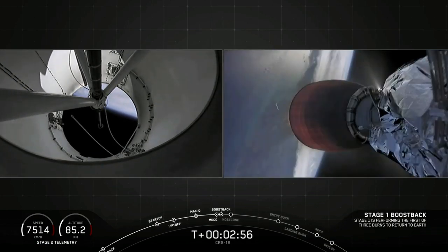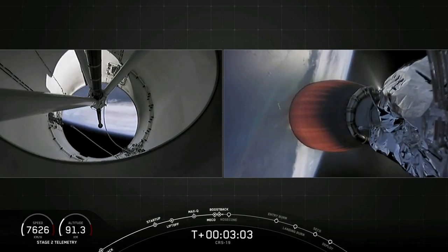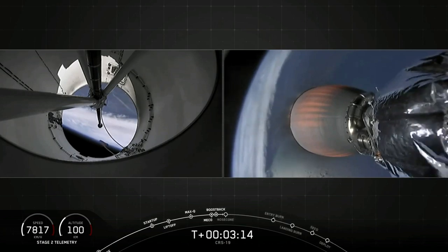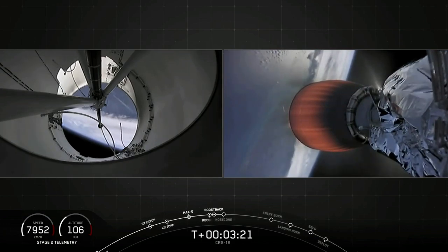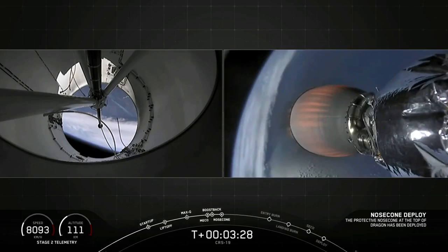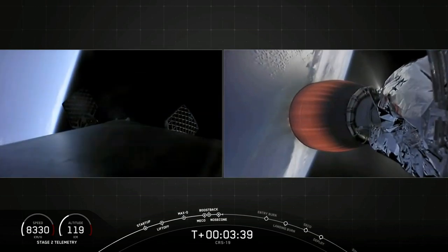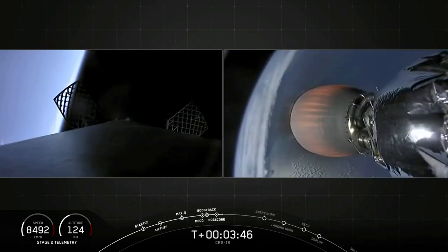We just had a good main engine cutoff, a good stage separation — on the right side of your screen you're seeing ignition of the second stage engine, which has about a six-minute burn ahead. On the left side of your screen, that is a forward-looking view from our first stage where the boost back burn has also started successfully. Stage one boost back burn is now shut down. From the second stage camera, that was the nose cone from Dragon being deployed. The nose cone of Dragon being deployed means we've left a majority of Earth's atmosphere as the second stage powers Dragon to the International Space Station.